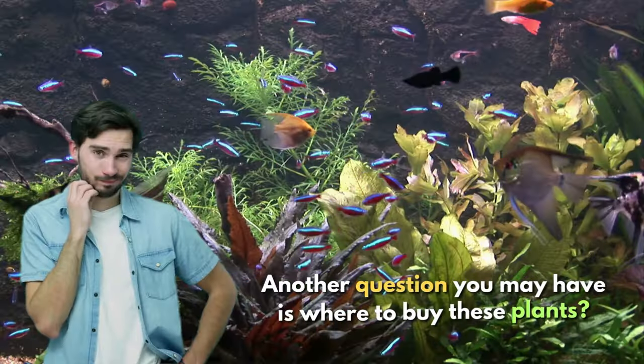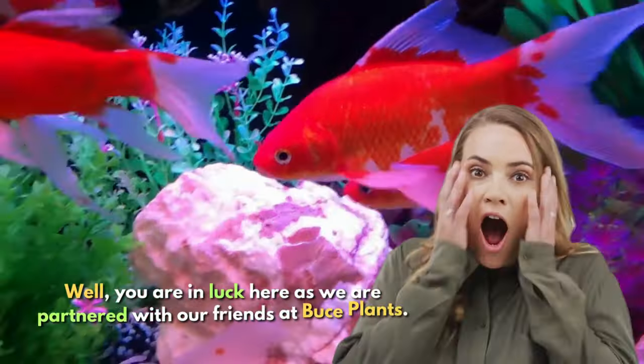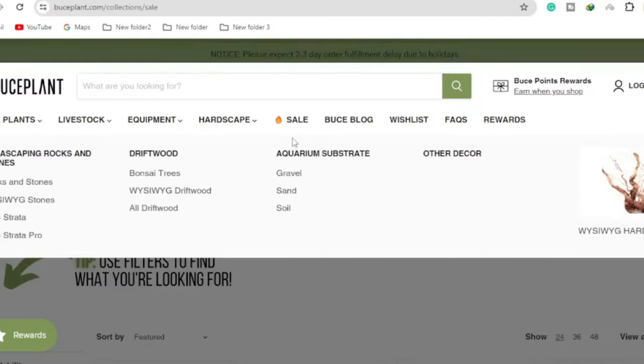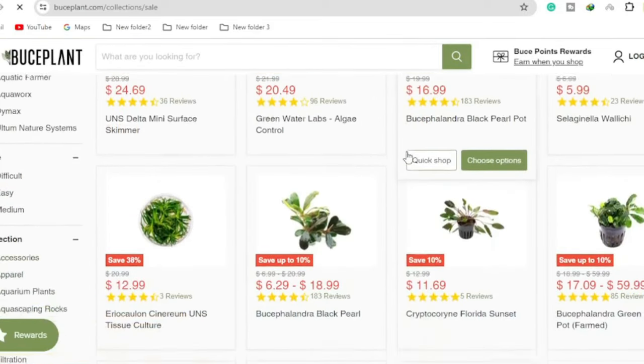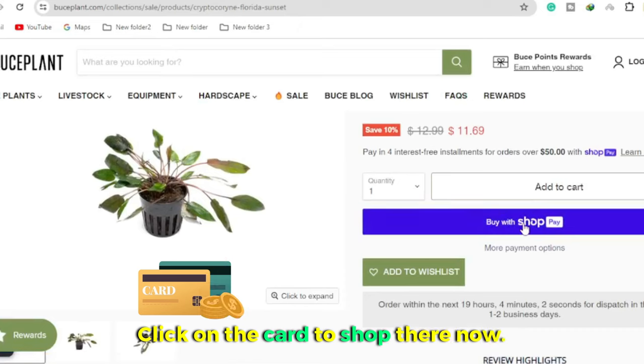You might be wondering where to buy these plants. We have partnered with our friends at Boost Plants, and they have a wide variety of red plants available. In fact, all the plants featured in this video are available to purchase there. Click on the card to shop there right now.